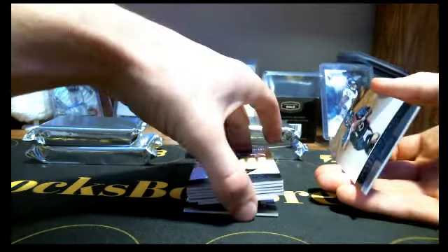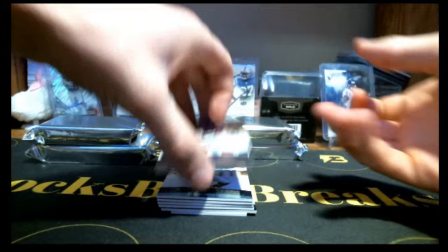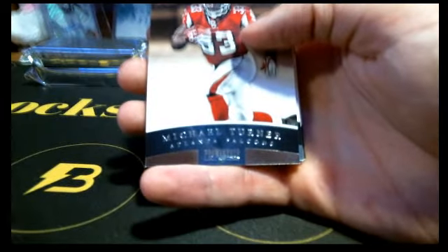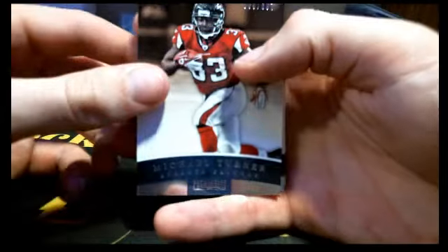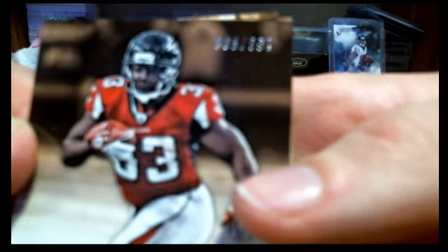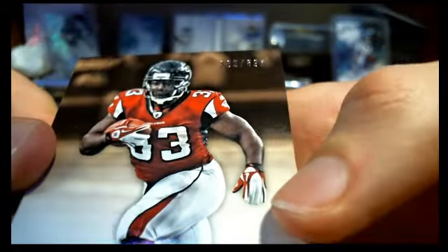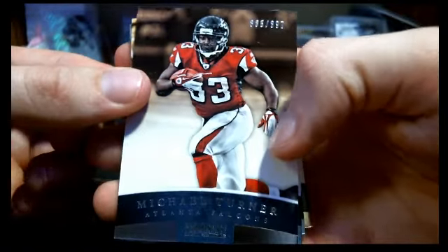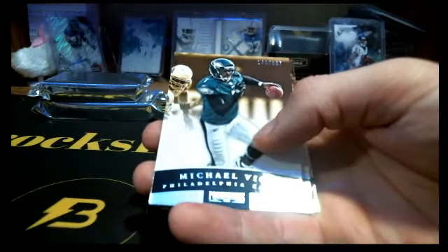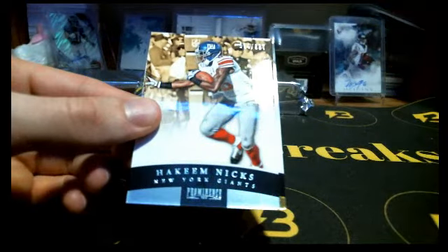I'm trying to figure out how these work again. So all these base cards are numbered out of 999, or 897 sorry. We got Peyton Manning, Michael Vick, and Hakeem Nicks.